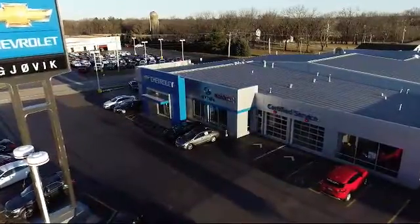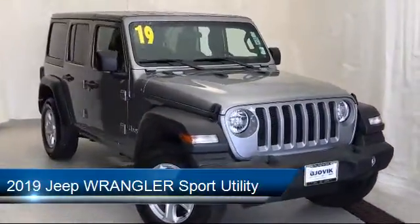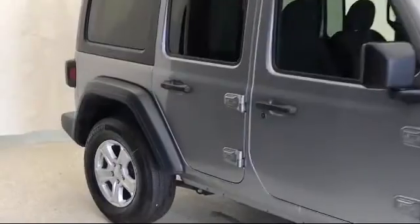Welcome to Jovic Chevrolet Buick GMC. Let's take a look at another one of our great vehicles from our inventory. It comes equipped with steering wheel controls, electronic stability control, park view rear backup camera, and tire pressure monitoring system.